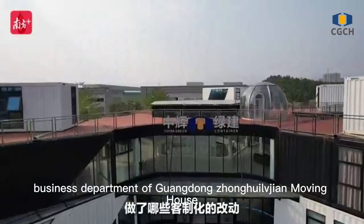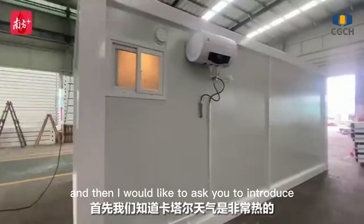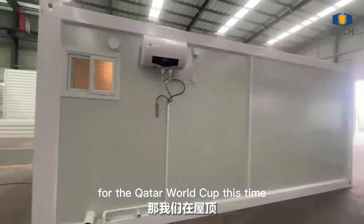Today we also invite Cindy from the International Business Department of Chongjian Moving House, and I would like to ask her to introduce what changes were made for the Qatar World Cup this time.